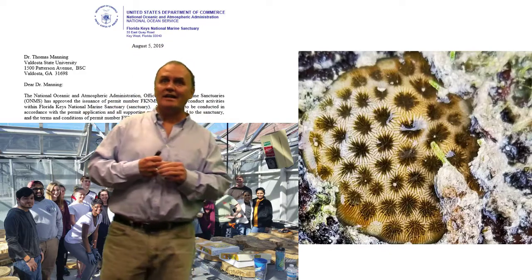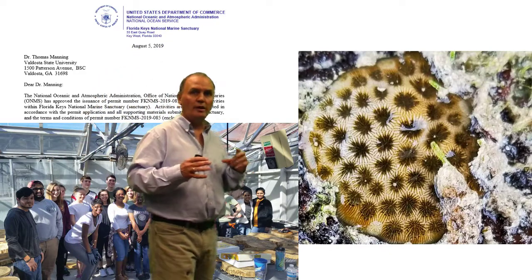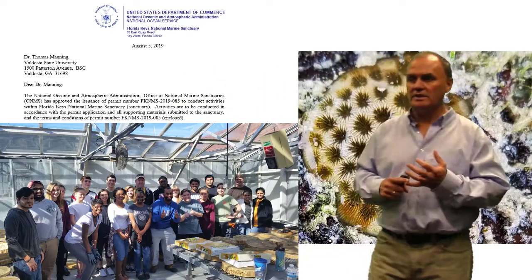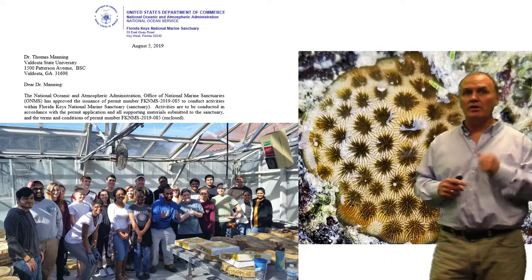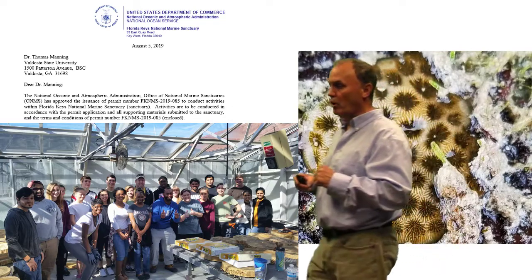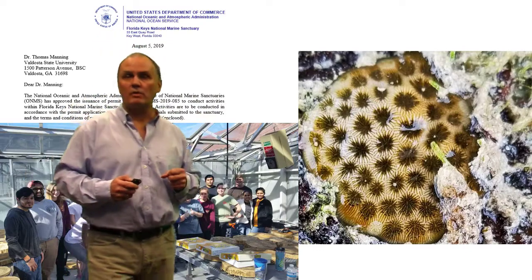Fast forward to 2019 — over the last five years students and I have been working on developing a novel material that could be used in coral restoration. It has to be green, it has to be economical, and it has to work. Here you can see students working in a greenhouse with me where we make it, and then we have a permit from NOAA to do work in the Florida Keys, and there you can see one of the corals that we've raised.